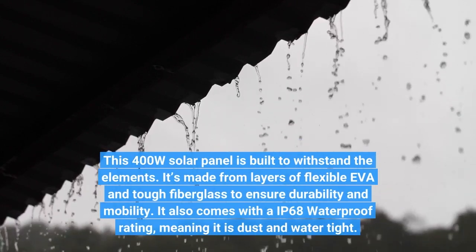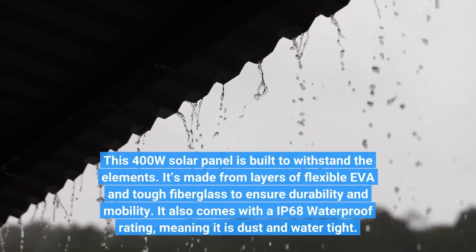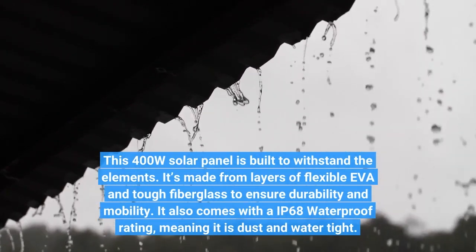This 400W solar panel is built to withstand the elements. It's made from layers of flexible EVA and tough fiberglass to ensure durability and mobility. It also comes with an IP68 waterproof rating, meaning it is dust and watertight.